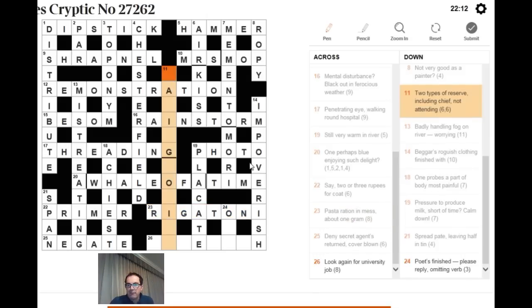For 'look again for university job': to re-search is to RESEARCH, and a university job is RESEARCH. For 24 down: 'poets finished, please reply omitting verb.' On a walkie-talkie you say OVER when finished. Remove V for verb from OVER and you get OA — an old word for finished.